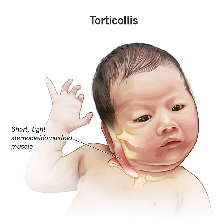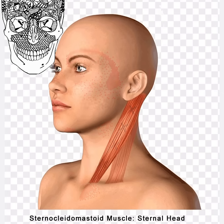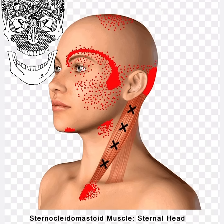So remember, your sternocleidomastoid muscle is a silent hero in your neck, playing a vital role in your daily activities. Take care of it, and if you experience any issues, consult a healthcare professional for guidance. Stay healthy, and health is wealth.